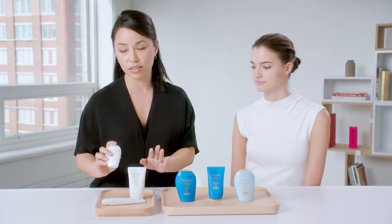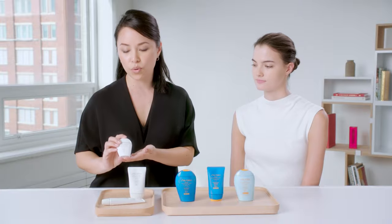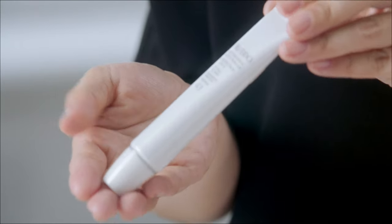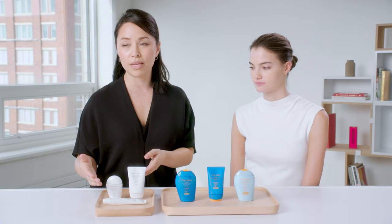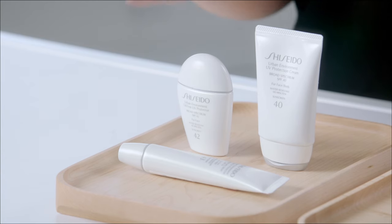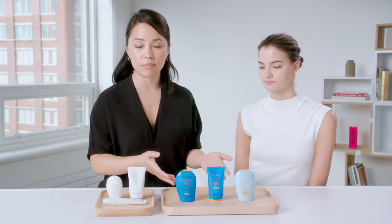It looks flawless and you can also use it as a makeup base. We have one that is for the face, one that's for the face and the body, and then one that has a tint to it — so those are the three options for our urban environment. They have anti-pollution powder in them, which is great because there's so much pollution in the air and we want to be able to protect our skin.